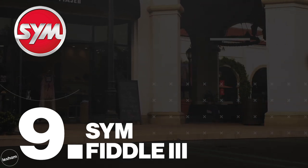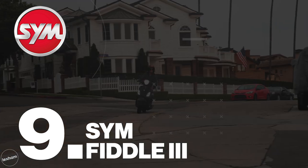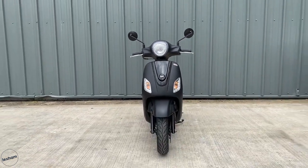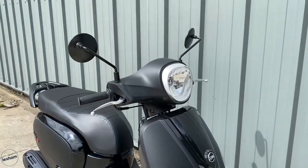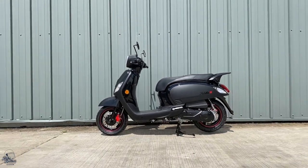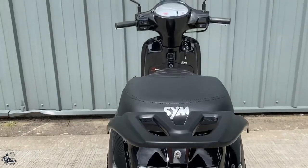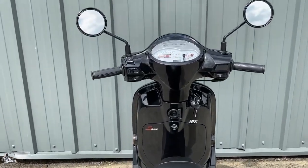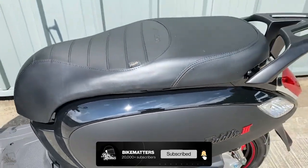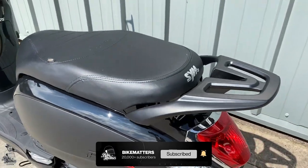Up next, the SYM Fiddle 3. Ranking in the top 10 for global motorcycle manufacturing, and with over 60 years experience in the industry, you can say the Taiwanese based company SYM know a thing or two about two wheelers, and that's why their Fiddle 3 has taken our number 9 spot. Don't forget that this model was the foundation for the Lambretta V Special, but that's coming up later.